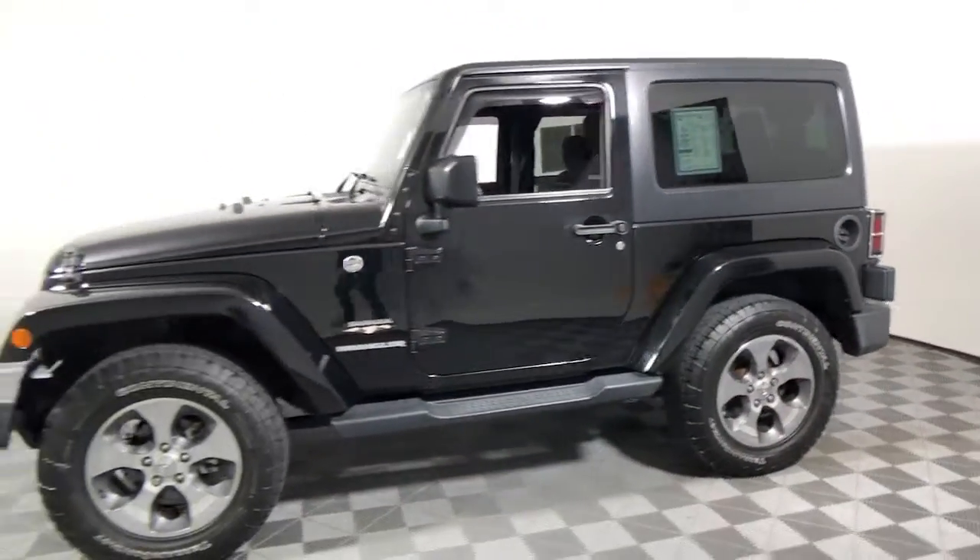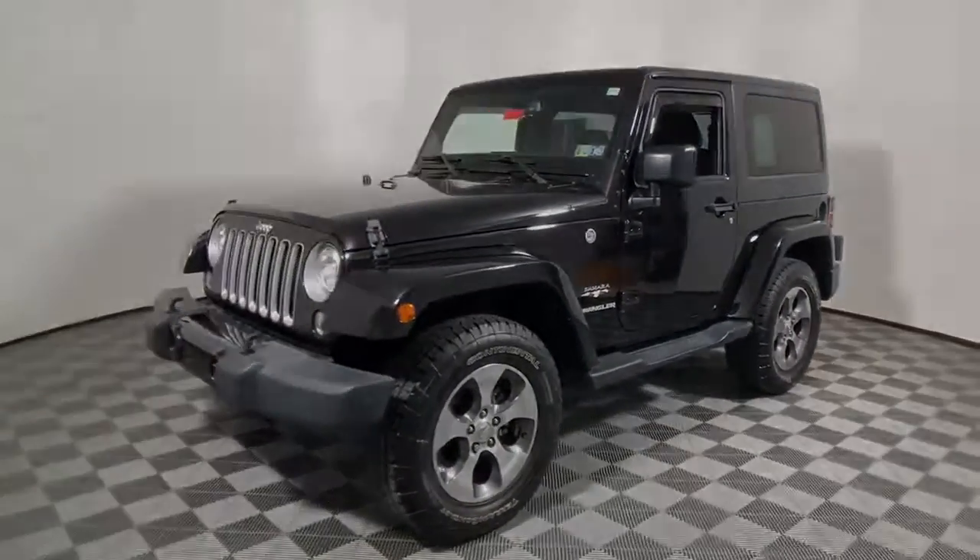The Jeep Wrangler — the rugged and iconic adventure-loving four-wheel drive open-air SUV with the power and capabilities you need for your outdoor lifestyle. The following are some of this vehicle's highlighted options.